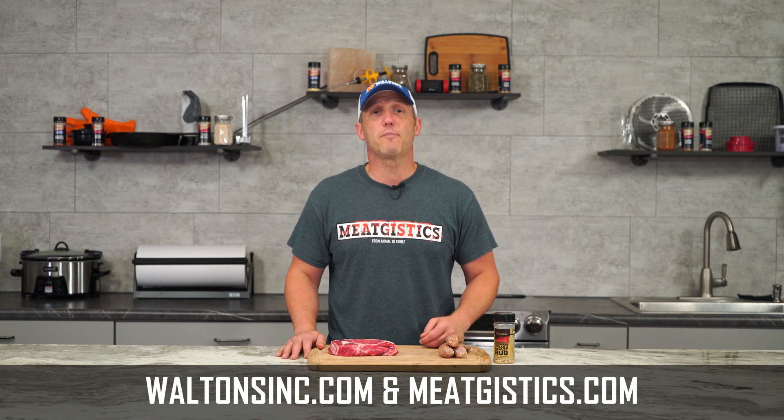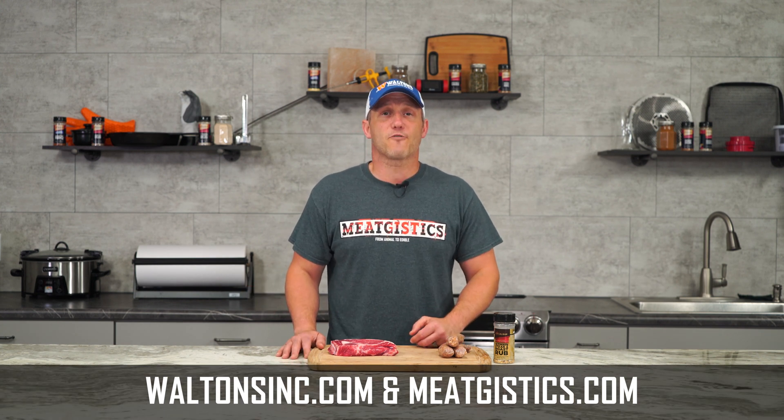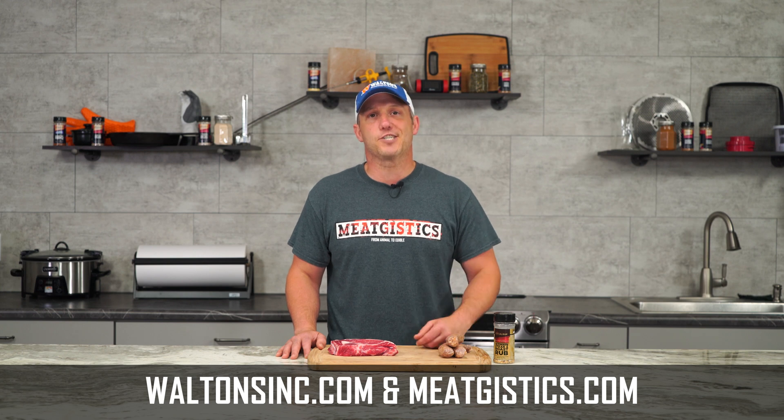As always, remember to like, comment, and subscribe. And if you have an idea for a Meat Fact Friday, go ahead and give us a shout at meatgistics.com.